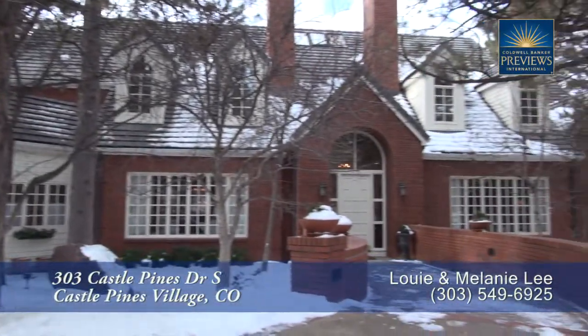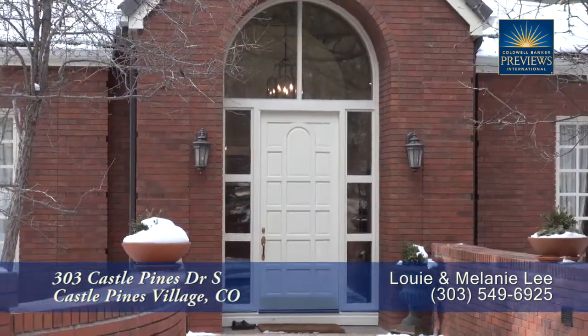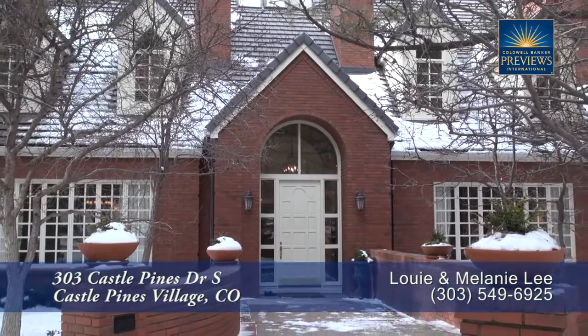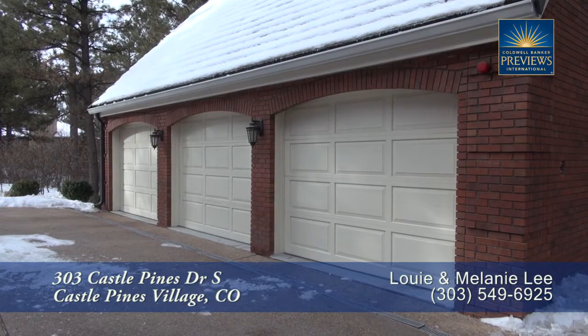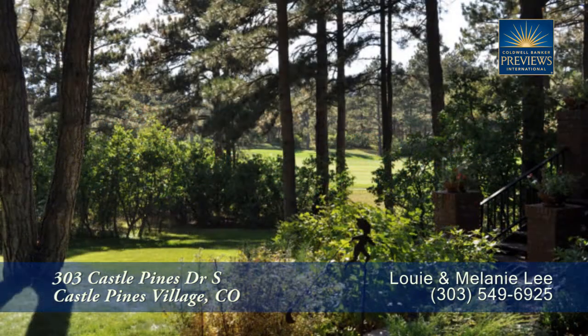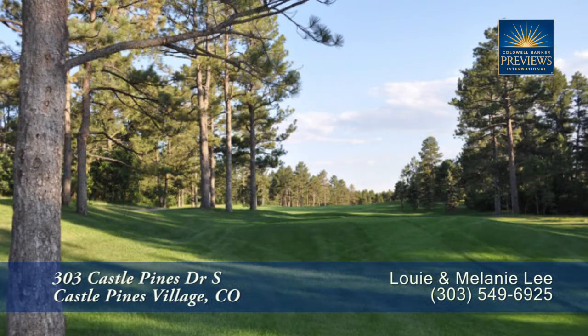There's a stately home located in Castle Pines Village, about 15 minutes south of the Denver Tech Center. This beautiful home features five bedrooms and seven baths with just over 8,000 finished square feet, an attached oversized three-car garage. It sits on nearly 1.6 acres and backs to the 13th fairway of the Castle Pines International Golf Course.